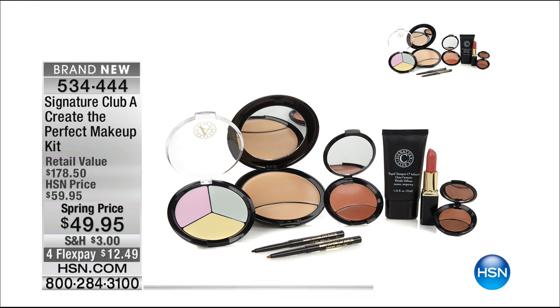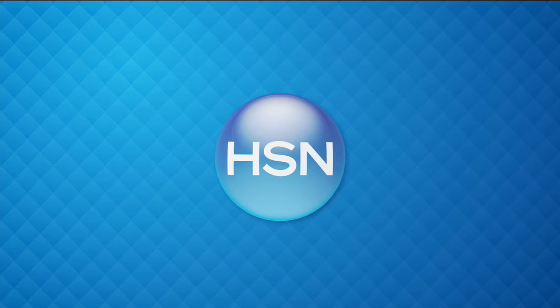We have coming up the Create the Perfect Makeup Kit — brand new, spring priced, four FlexPays, a retail value of $178.50. Adrienne has three number one bestsellers — her philosophy is to go from great to fantastic in about 10 minutes. She's never met a woman who spent more than 10 minutes on her makeup. You get all the concealers, you get clone — which is your sheet of suit, a sheet of make-believe skin that's perfect that goes under your skin.